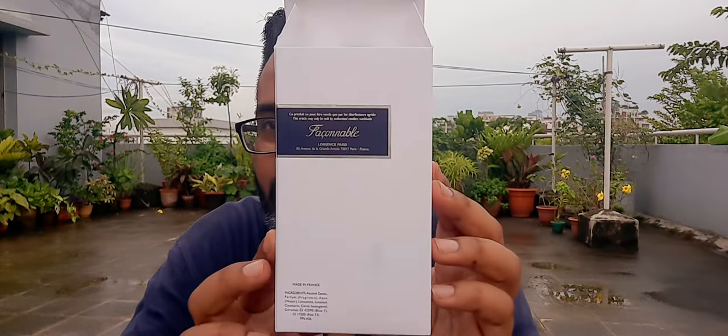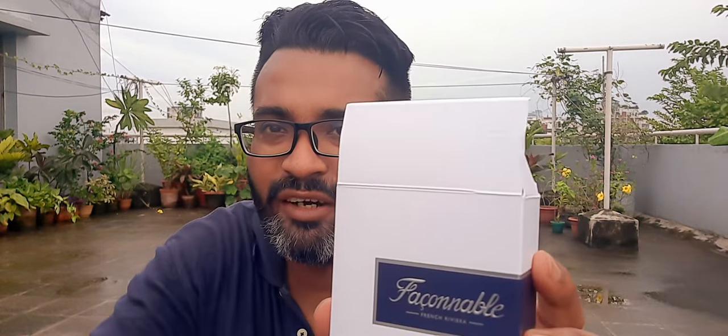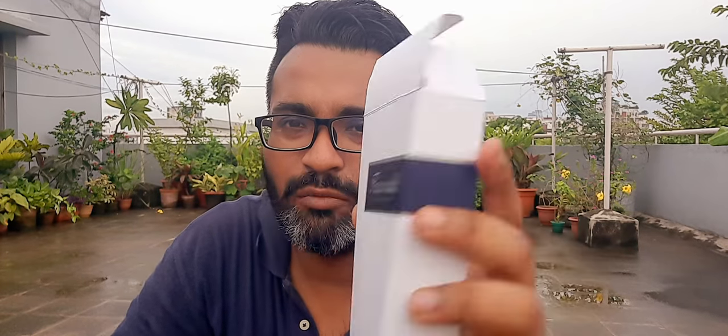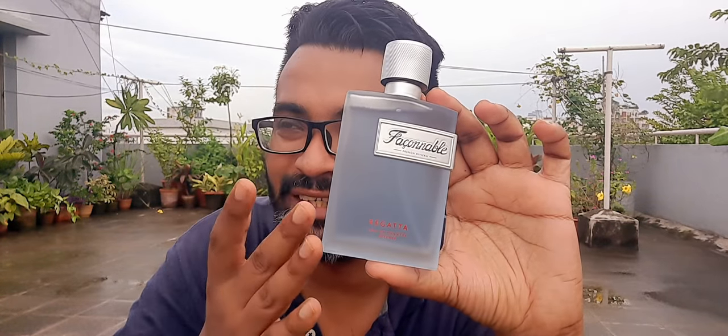First on the review is Faconable French Riviera — it's called Regatta, EDT Intense. That's the concentration. Really nice looking box — I like the packaging a lot. This is a 100ml bottle, 3.0 fluid ounces. They have Faconable detailing right up top, a really neat clean white box. When I went to buy this one, I ended up buying both. The bottle does remind me of YSL Y Eau Fraîche and many other fragrances with frosted glass, like Dolce & Gabbana Light Blue.